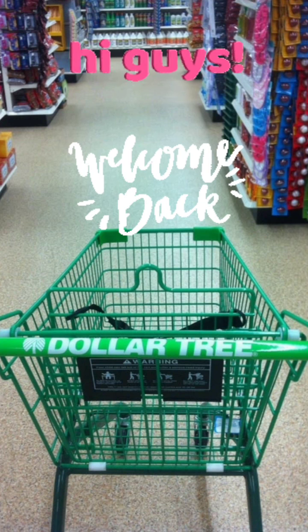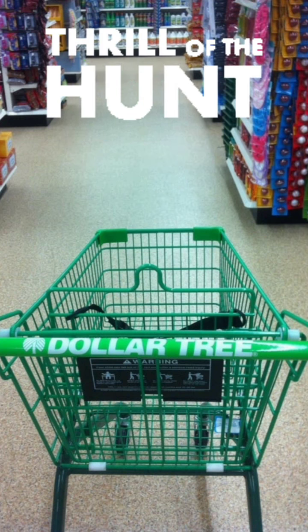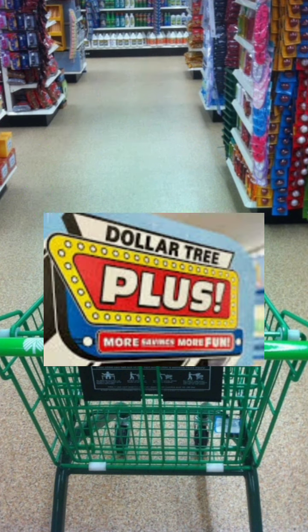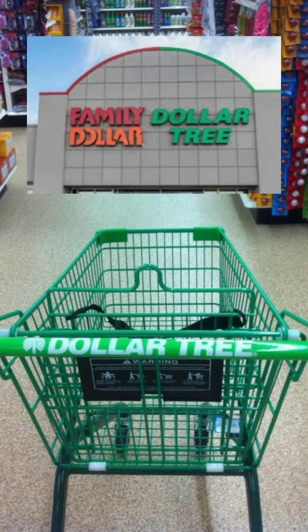Hi guys, welcome back to my channel. I have a Dollar Tree multi-store walkthrough for you, including the grand opening of the new Dollar Tree Plus in Winterville, and we're going to go to a combo Dollar Tree that is part of Family Dollar. Let's go.